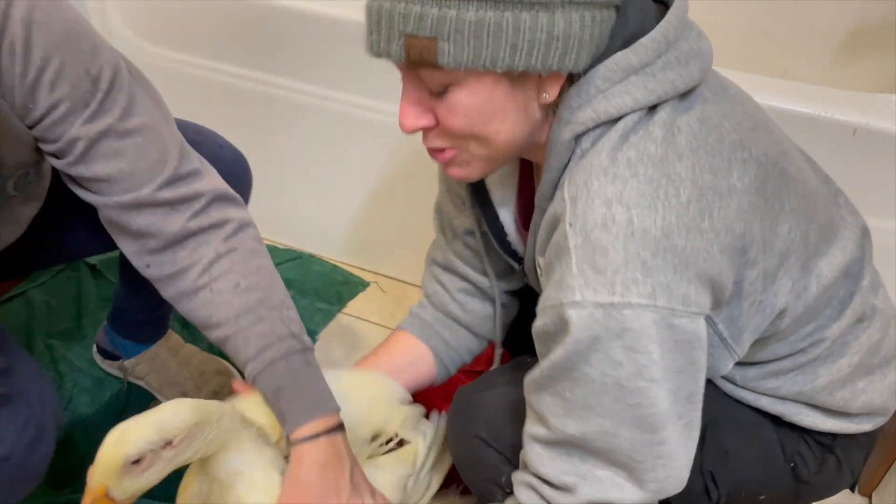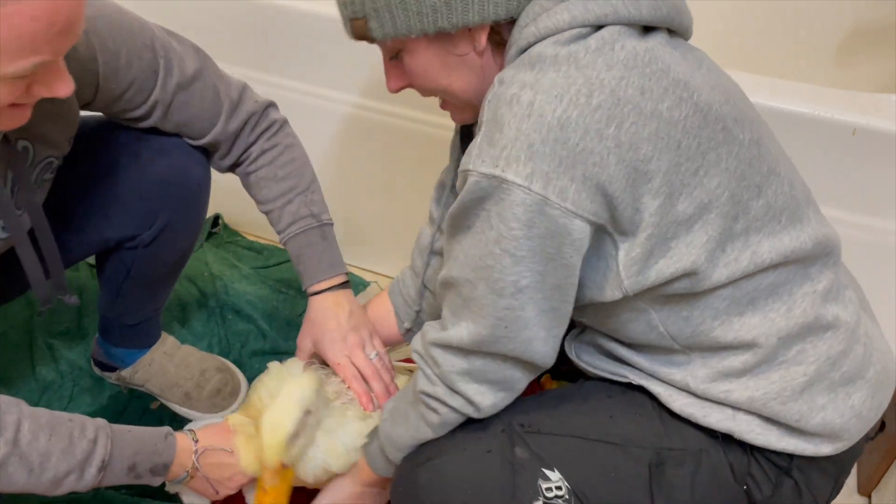Tuck the wings in. Tuck the wings in. I'm trying. It's spicy. I know. They're all wet.